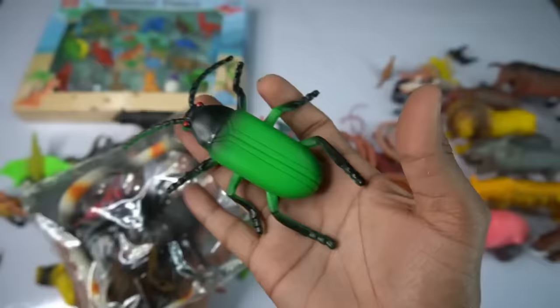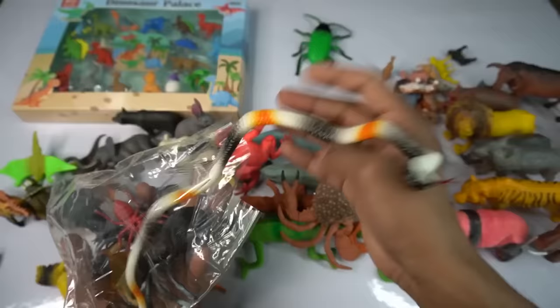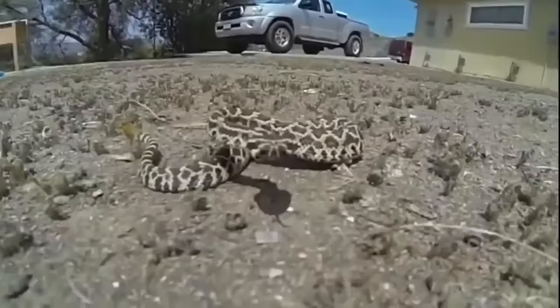Very nice look guys big size ant, it's a beautiful figure ant, very nice look guys. So side this. And guys next figure cobra, black and white combination, very nice look guys cobra.